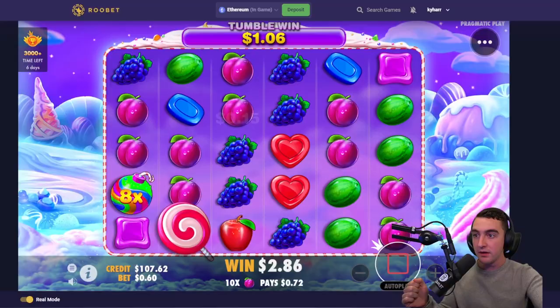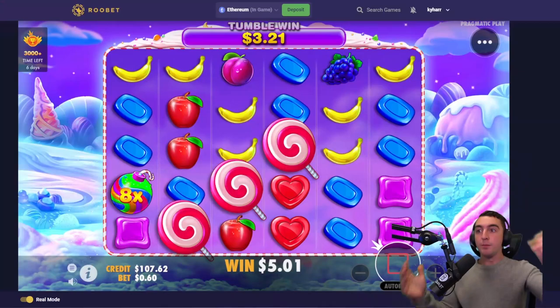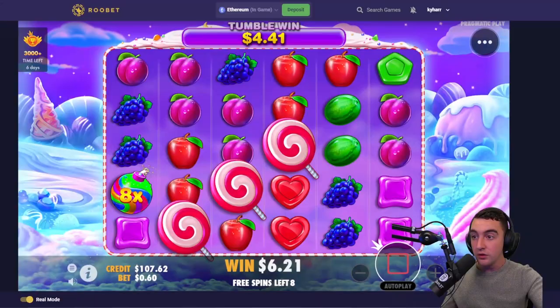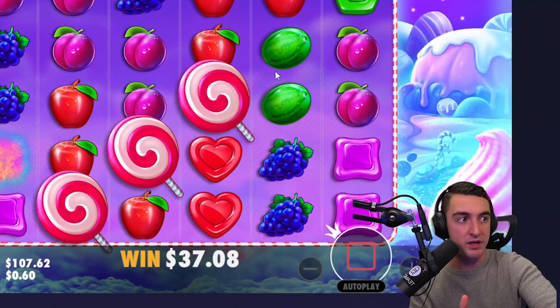Nice hit on blues. We need bombs now. We need bombs. Beautiful board. Blueberries. Beautiful. We got a retrig — where's the bombs though? Please drop in a bomb. No way — we got an 8X. Hey, that's pretty good. But a bigger bomb would have been nice. We also got the retrig there, so that's pretty good. We got that retrig, so we can take some dead spins right now. That was a nice little tumble.